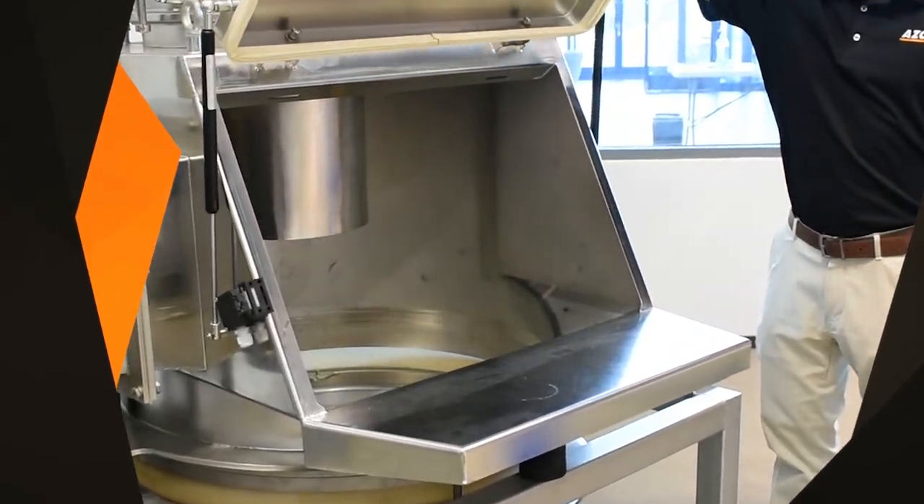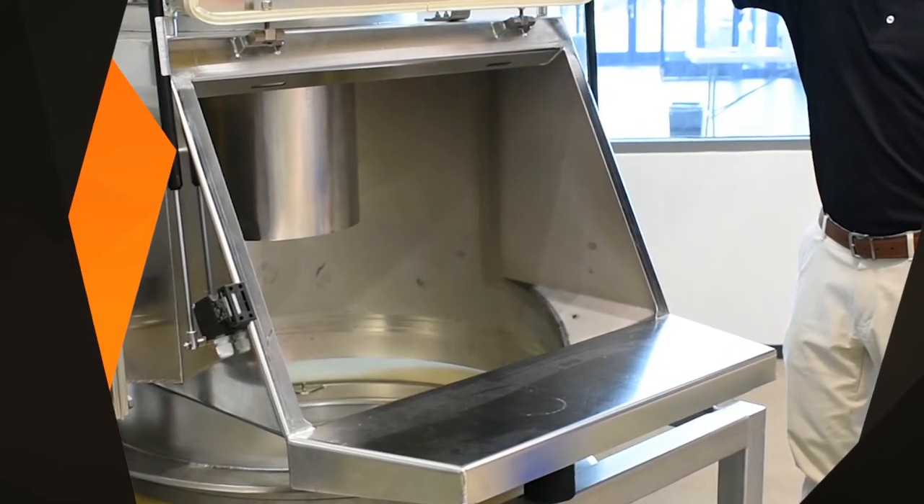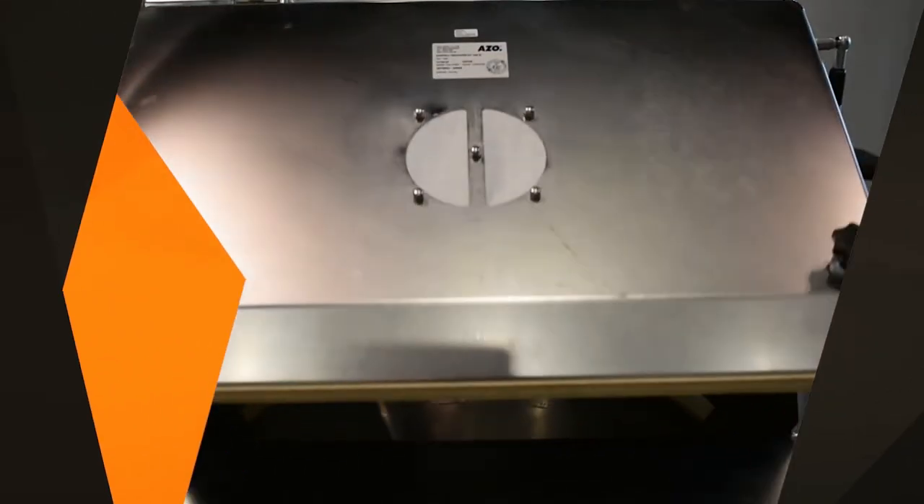Highly customizable but standard in two different designs, ASO's Bag Tipping Station can be used for plastics, chemicals, food, beverage, and pharmaceuticals with the highest hygienic requirements.